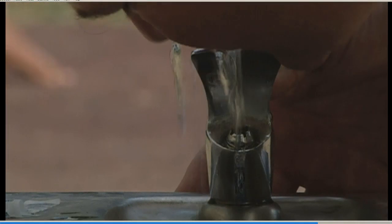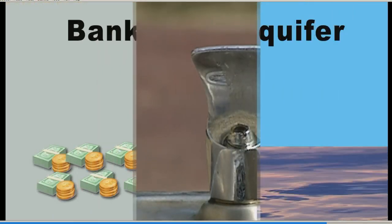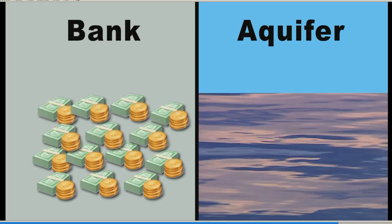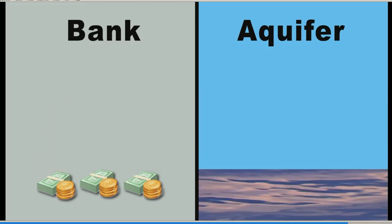We just need to be water-wise. You can think of groundwater in an aquifer as money in your bank account. Each time you put money in, the amount of money you have grows. When you take money out, your bank account goes down and stays down until you put more money in.